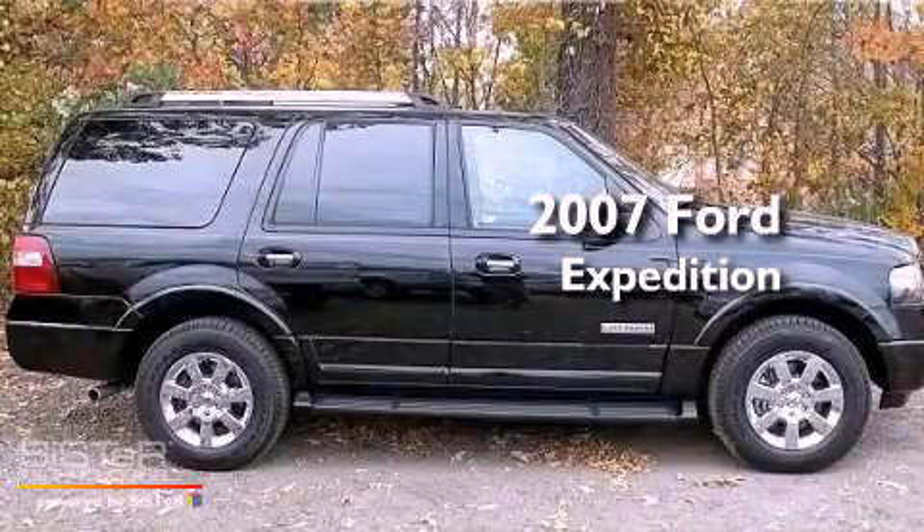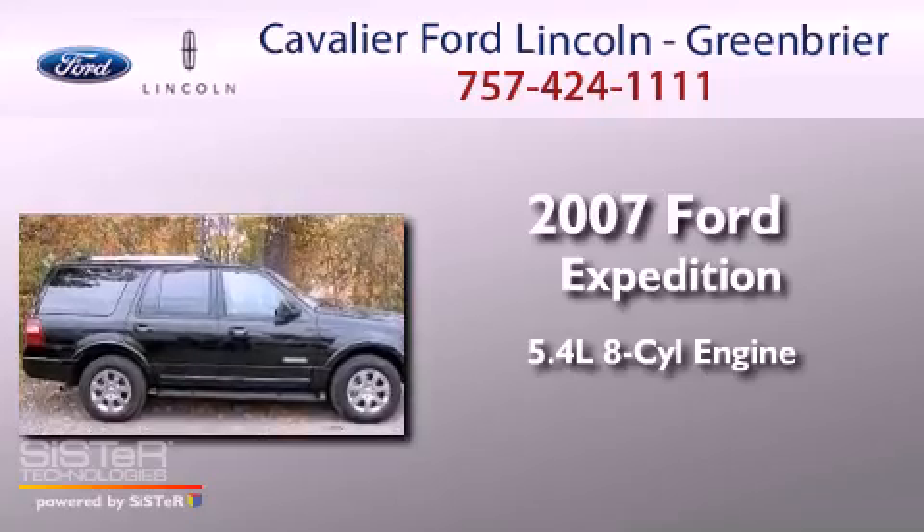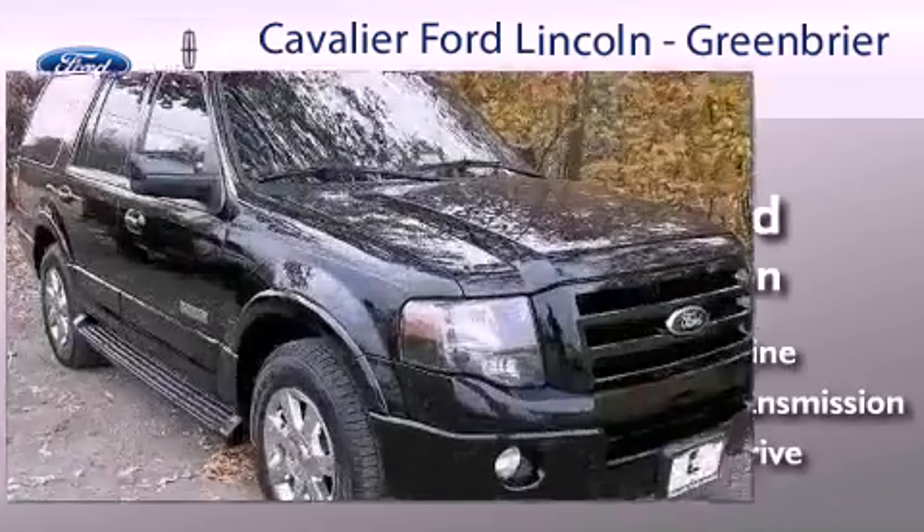This is a 2007 Ford Expedition. It features a 5.4-liter, eight-cylinder engine, an automatic transmission, and the added capability of four-wheel drive.